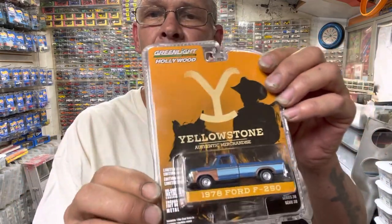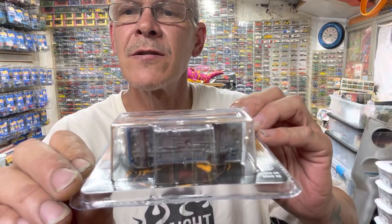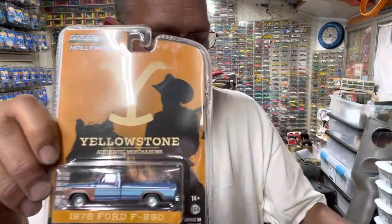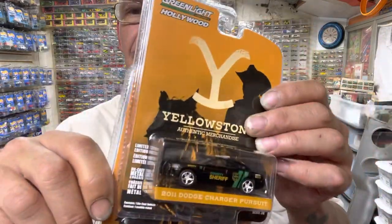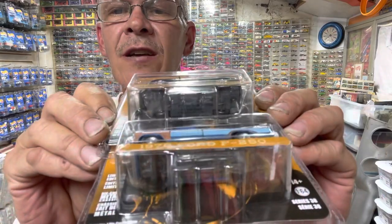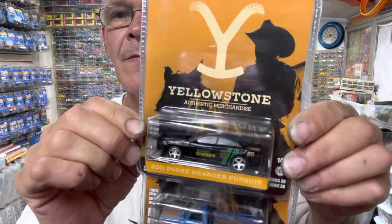I can explain what to look for on these Greenlight cars — it would have to have a green base or green wheels or tires, and that would be your chase piece on these. Anything Greenlight. I don't have one here; they're all in the trailer. But yeah, if you're looking for a green machine chase, you are looking for a green base or green tires. If you're looking for a chase car, that's the way you find it.